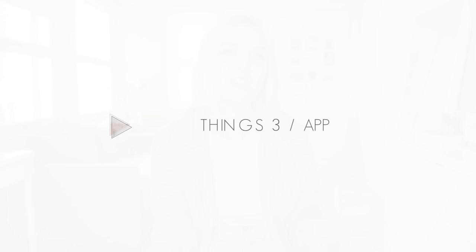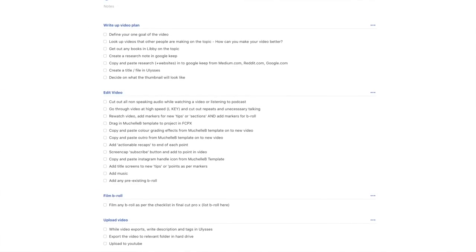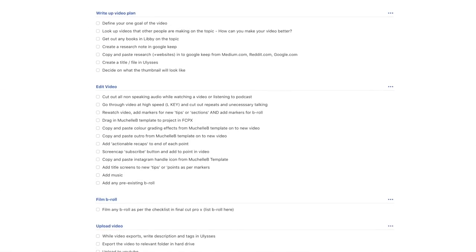The first thing that I've invested in that has made a big difference to my YouTube journey is Things 3. This is actually a to-do list app and it helps me to keep my life together personally and professionally on YouTube. Every time I want to create a new video, I duplicate a little list in Things 3, retitle it with the video I am creating, and then work through that checklist step by step until that video is published.